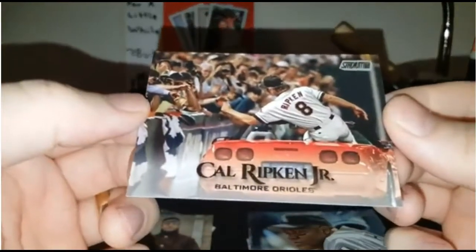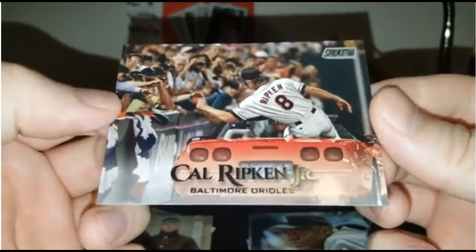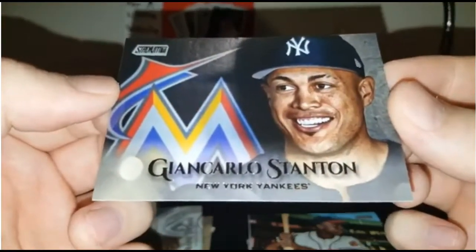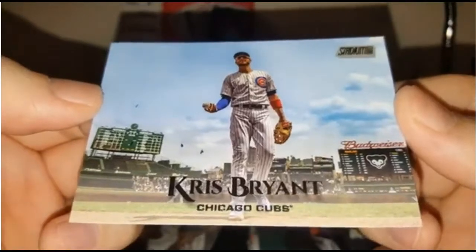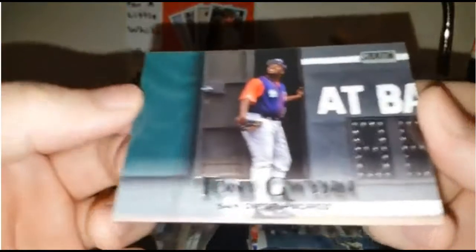Cal Ripken Jr. — high-fiving people, it looks like, in the back of a Corvette. How boss is that? Such a cool card. Frank Thomas. Giancarlo Stanton — he's on the Yankees now, but he was on the Marlins before. Kind of an ironic little picture there. Hank Aaron — just look at the colors and everything, they pop so nicely. Chris Bryant. One thing that Stadium Club pays attention to a lot is the background as well, and the irony of certain cards, which I really appreciate.